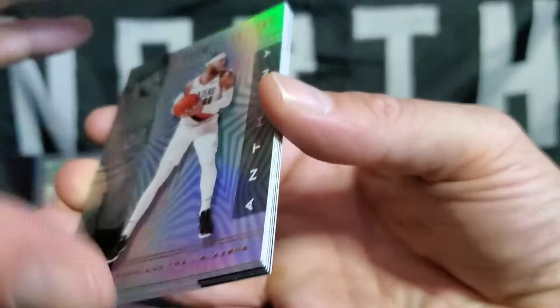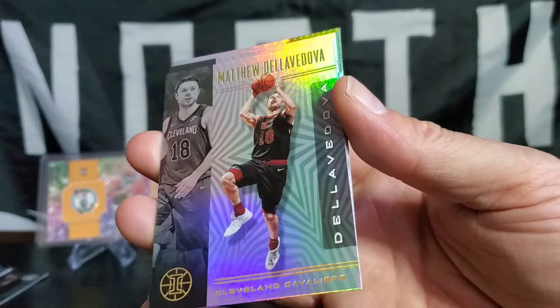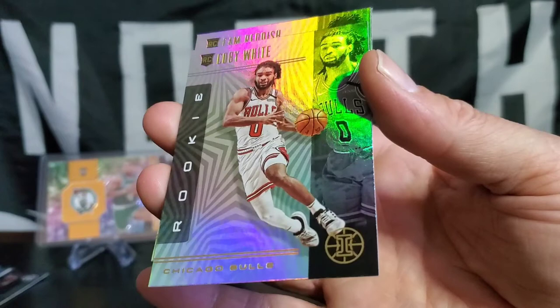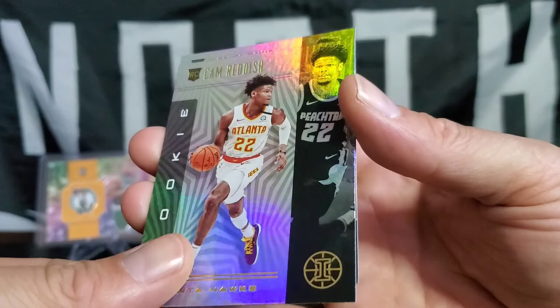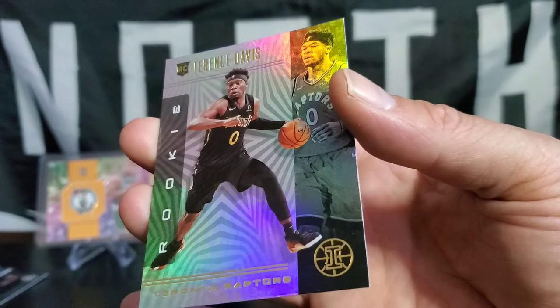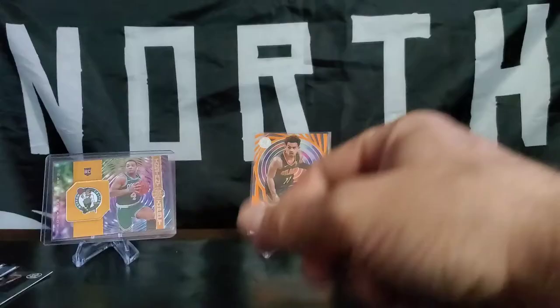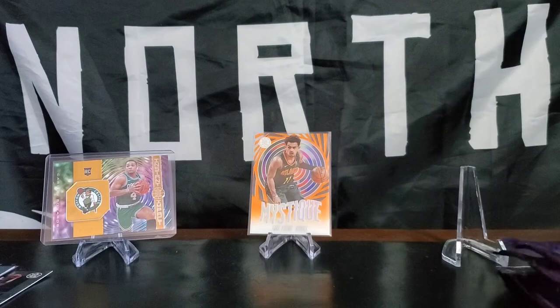Original Melo. Dellavedova — that great playoff run years ago. Taron Prince. Little Coby White with the hair, baby — rookie. Cam Reddish at the end. And there we go — Terrence Davis in the north! Terrence Davis, rookie card in the north. Of course, a little biased up here. That was pack number four — pretty decent, I'm still pretty happy with everything coming out.